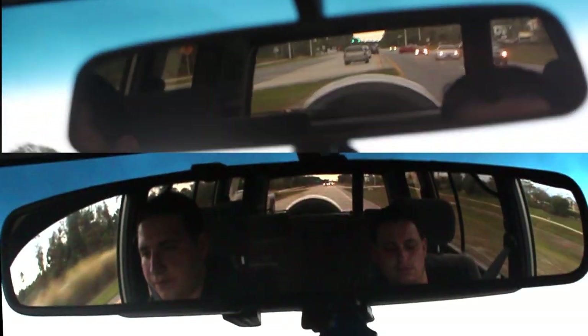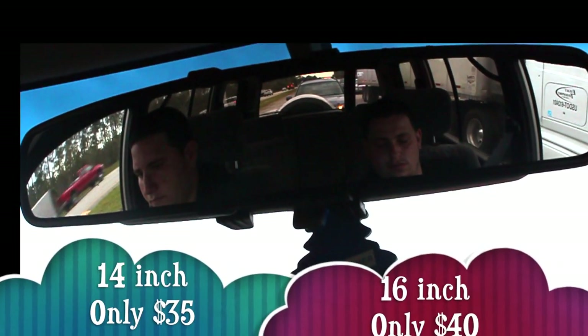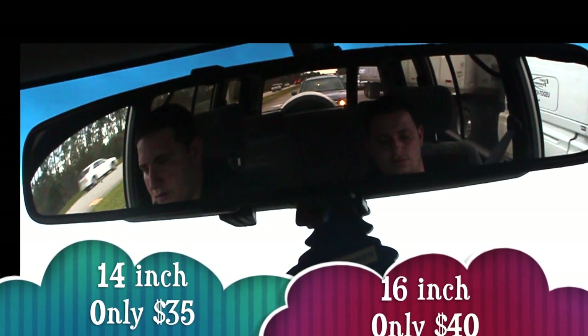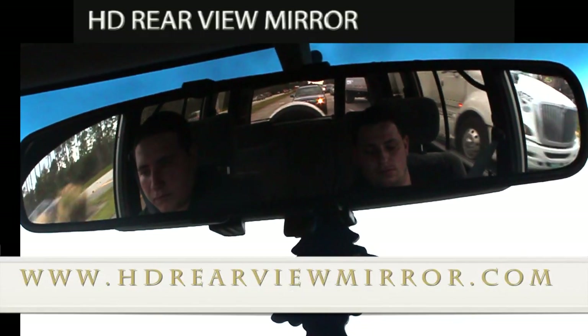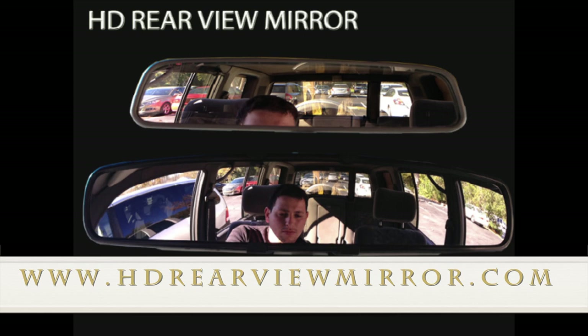This mirror is a true innovation. Hurry and get your HD rear view mirror today. For a limited special deal, we offer size 14 inch and 16 inch mirrors. Join us on making this world a safer driving place. Visit us on HD rearview mirror dot com.